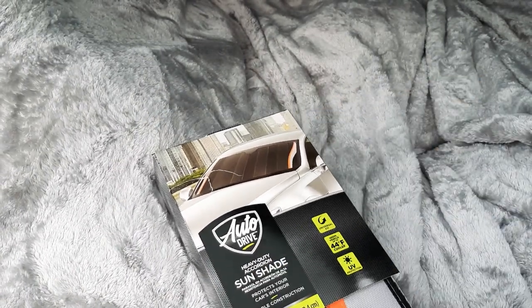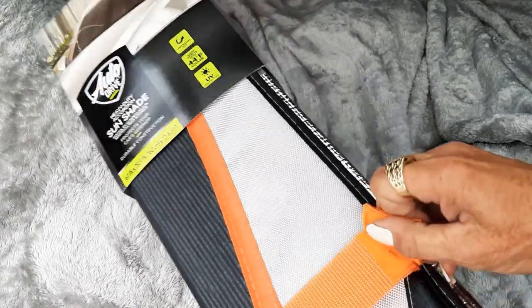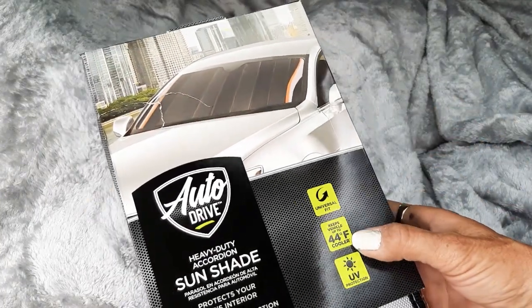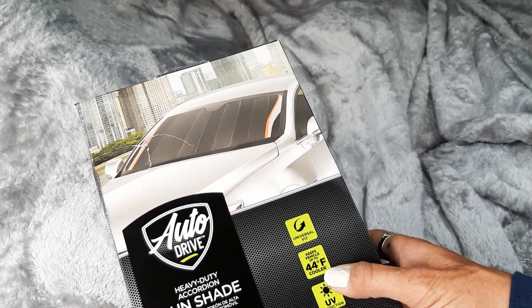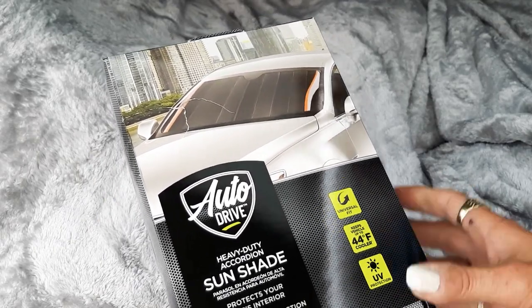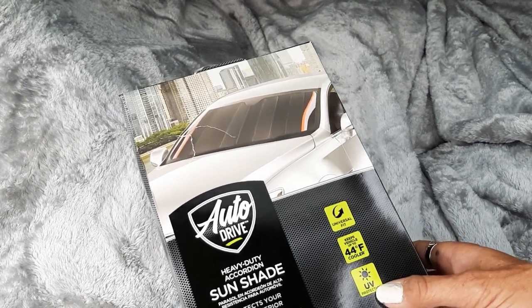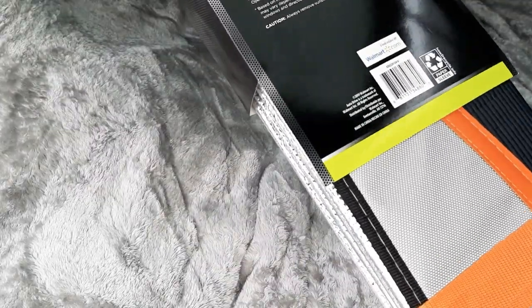This is Auto Drive from Walmart — the real heavy-duty one. It has velcro to keep it closed, universal fit, and keeps your vehicle up to 44 degrees Fahrenheit cooler. With windows closed, a car can get up to 210 degrees. I learned that in photography class in college — they'd tell you don't leave your cameras in the car because all the oil will seep out of them. UV protection.